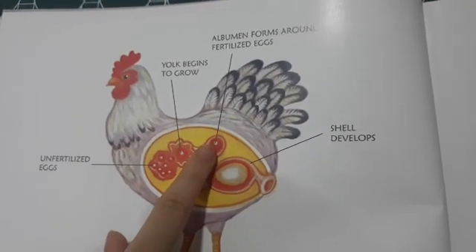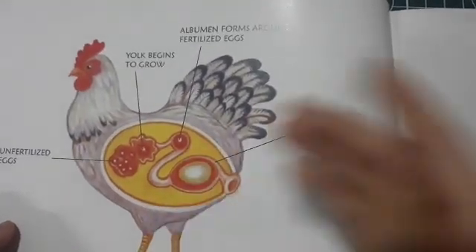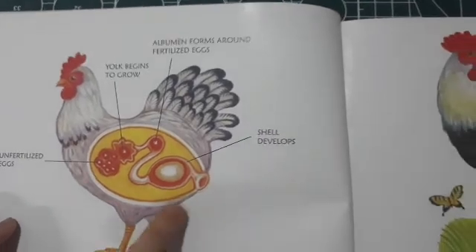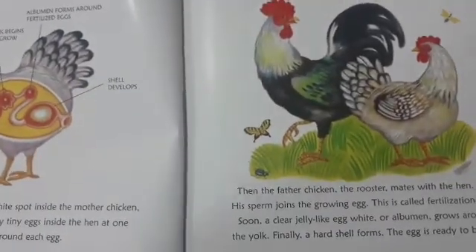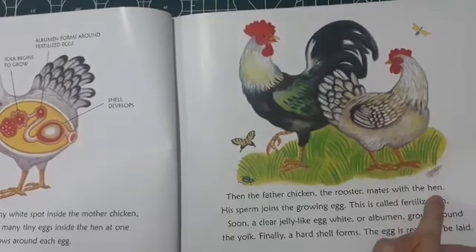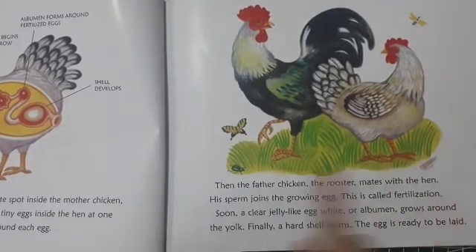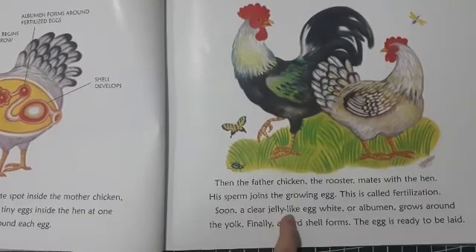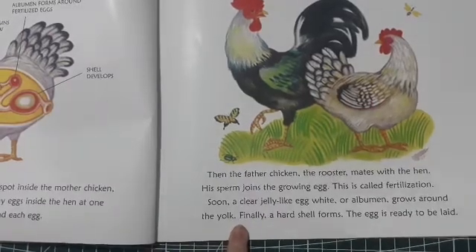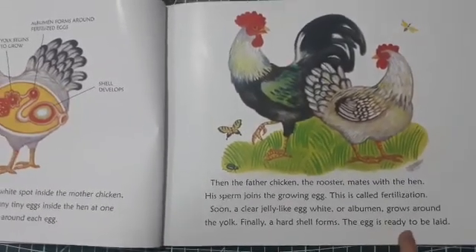A membrane forms around fertilized eggs, and one by one, like this one, goes over here. A shell is developing. Then the father chicken, the rooster, mates with the hen. His sperm joins the growing egg — this is called fertilization. Soon, a clear jelly, like egg white or albumen, grows around the yolk. Finally, a hard shell forms. The egg is ready to be laid.